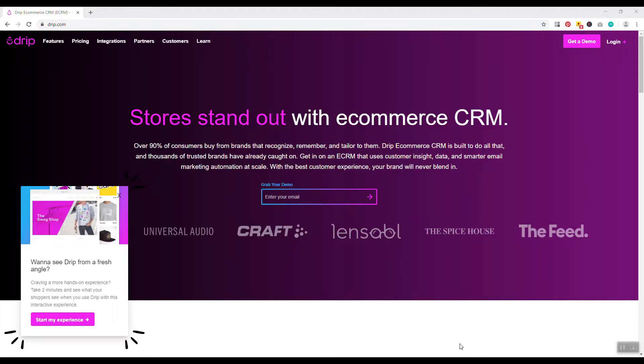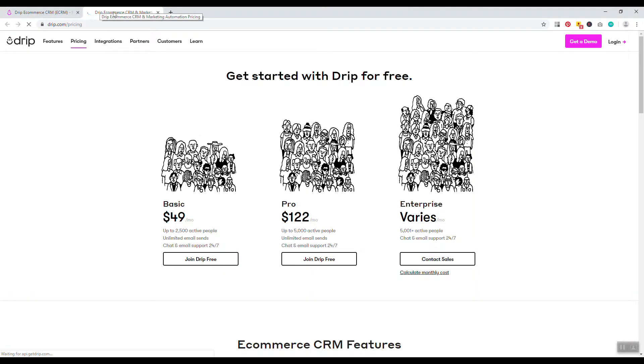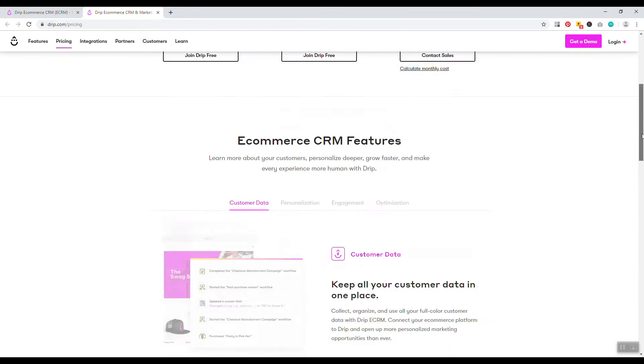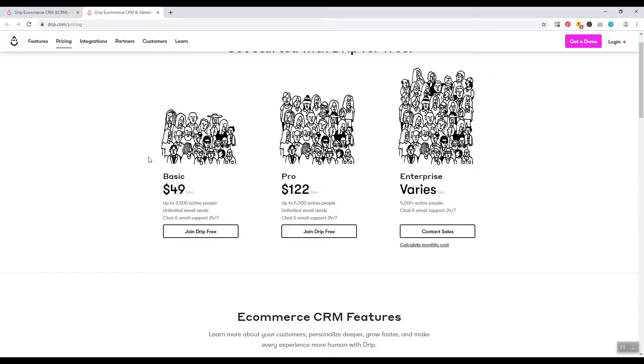Number four is Drip. Their unique selling point is that they gear their services towards e-commerce stores rather than bloggers or content creators. If you have a Shopify store, Drip is fantastic for email marketing. They let you personalize emails based on your customer's journey through the sales process — items added to cart, promos, coupon codes, product recommendations — helping convert subscribers into sales. Drip is not cheap, but it's feature-rich and designed specifically for e-commerce conversion.